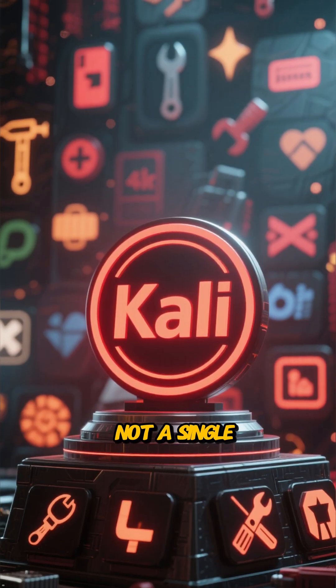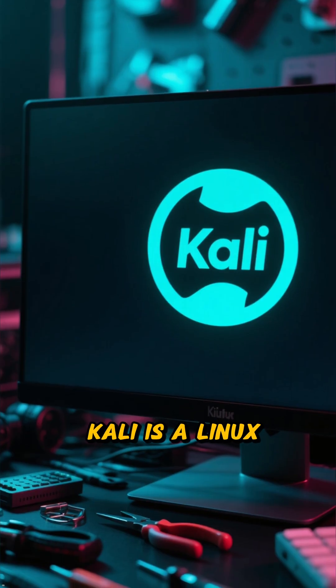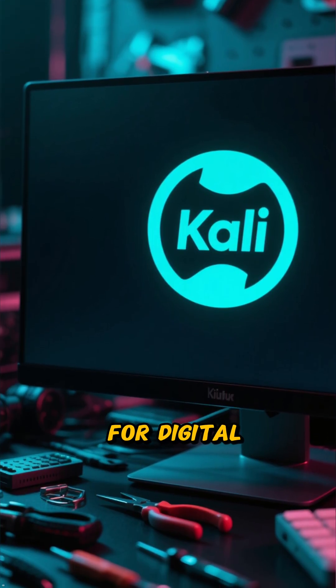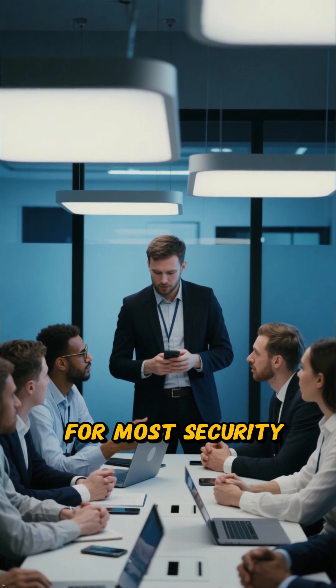At number 2, it's not a single tool, but an entire operating system — Kali Linux. Kali is a Linux distro packed with tools for digital forensics and penetration testing. It's the standard platform for most security professionals.